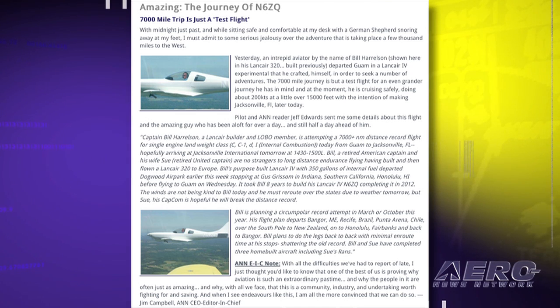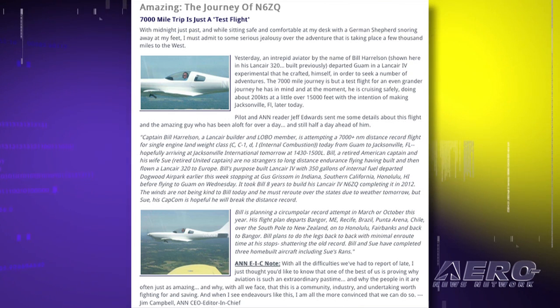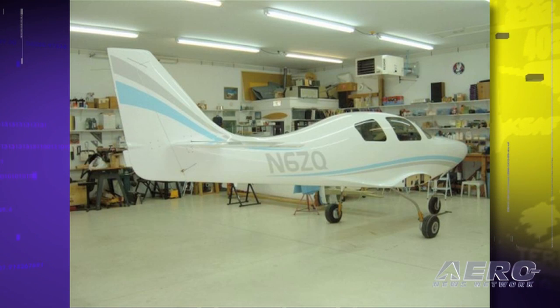He hopes this will set a distance record for a single-engine aircraft in its weight class. Harrelson and his wife Sue are no strangers to long-distance endurance flying, having built and then flown a LanceAir 320 to Europe. The couple have completed three home-built aircraft.